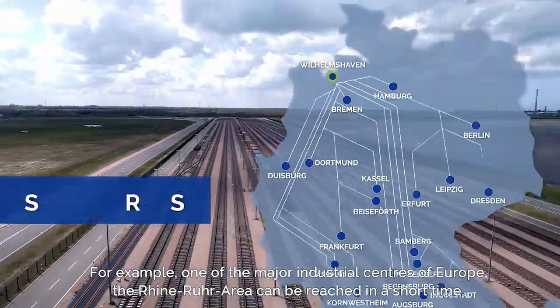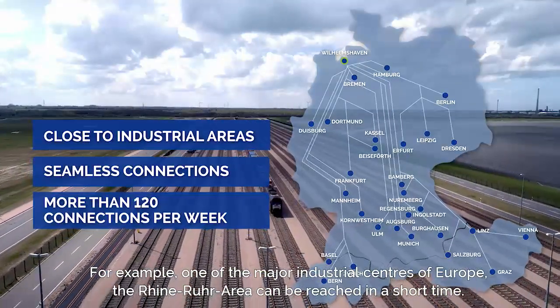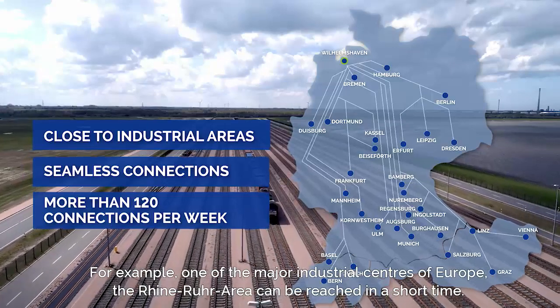For example, one of the major industrial centers of Europe, the Ruhr area, can be reached in a short time.